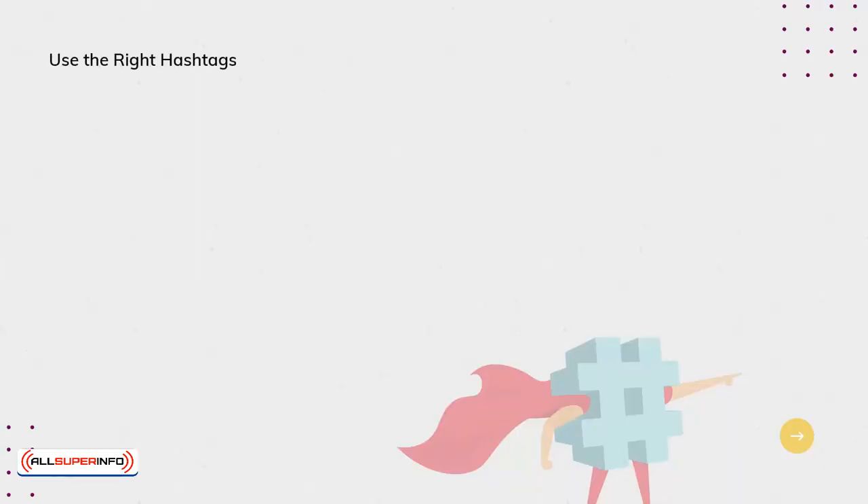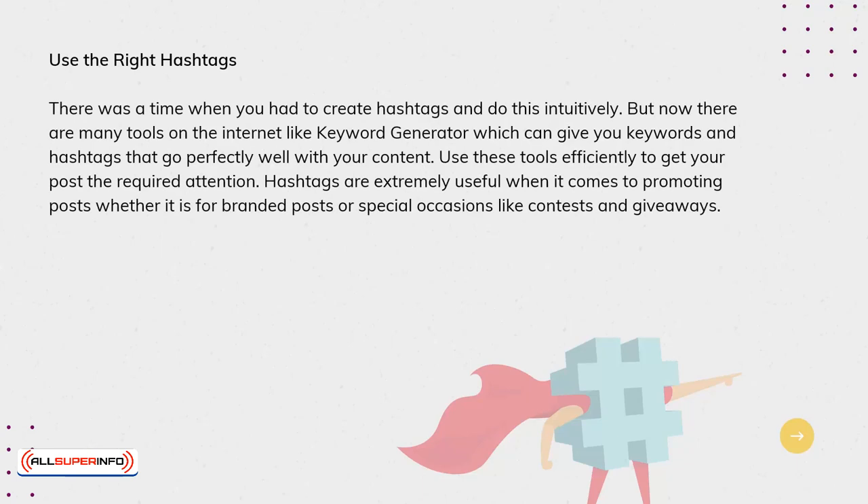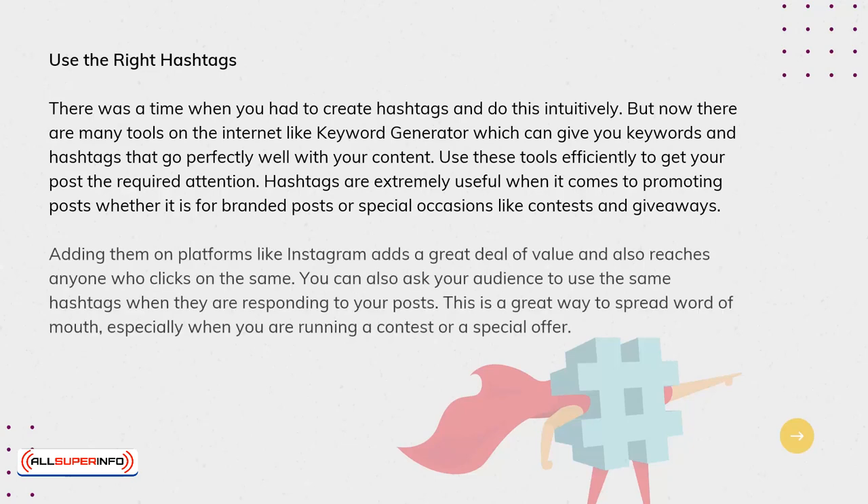Use the right hashtags. There was a time when you had to create hashtags intuitively, but now there are many tools on the internet like Keyword Generator which can give you keywords and hashtags that go perfectly well with your content. Use these tools efficiently to get your posts the required attention. Hashtags are extremely useful when it comes to promoting posts, whether it's for branded posts or special occasions like contests and giveaways. Adding them on platforms like Instagram adds a great deal of value and also reaches anyone who clicks on the same. You can also ask your audience to use the same hashtags when responding to your posts — a great way to spread word of mouth, especially when running a contest or a special offer.